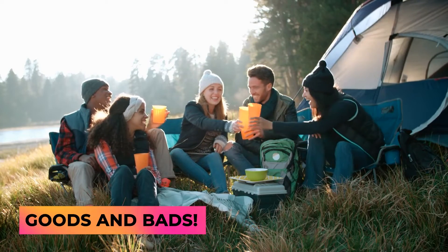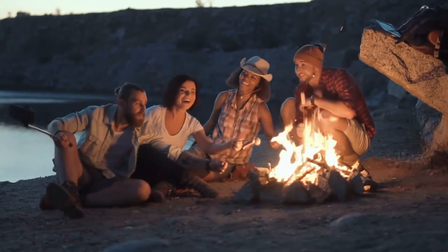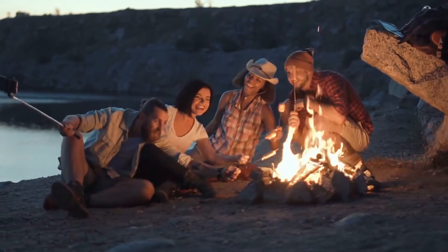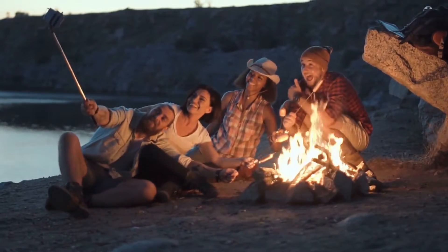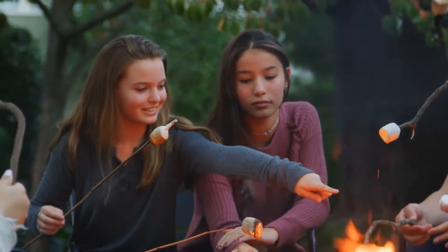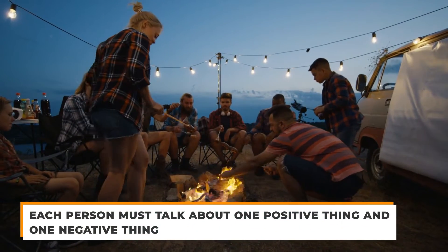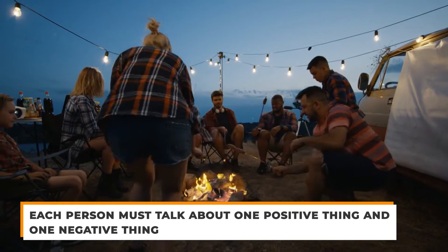First up we have goods and bads. The first thing we recommend is that you play a simple game of goods and bads. This game is super simple and easy to grasp. Here you can kick off your amazing evening with friends in a great way. Each person must talk about one positive thing and one negative thing that has happened to them in the past week.